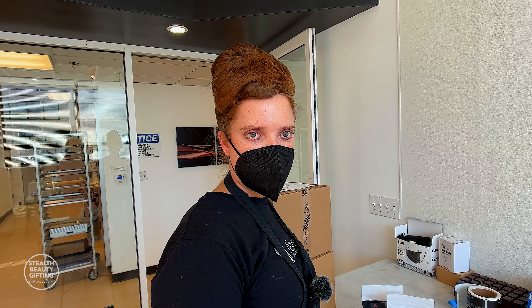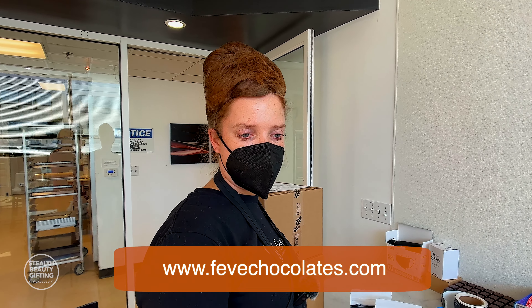If somebody wanted to order these chocolates from Feb, where do they go? You can go to our website, fevchocolates.com and order for delivery — you can actually order anywhere in the country. You can come in to our store at 2222 Palou in San Francisco, or you can find a list of Bay Area vendors that carry our products. You might be able to find a location closer to you.